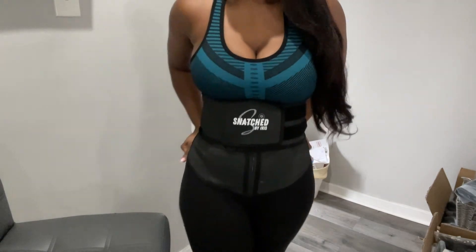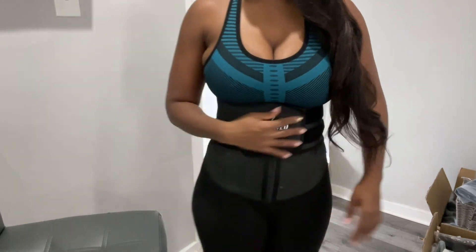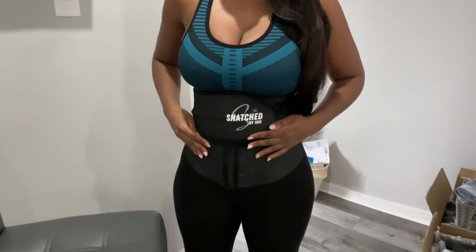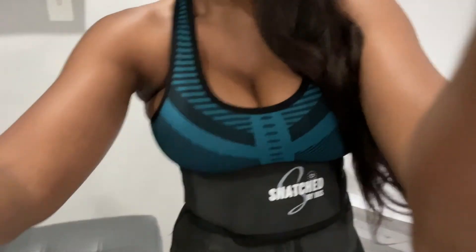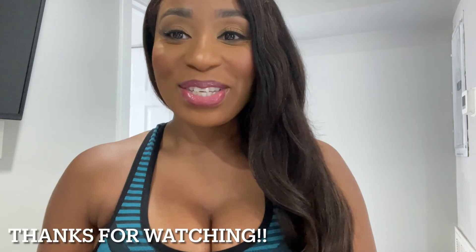So it's like latex on the outside and then a nice soft cotton on the inside. The velcro probe is really strong — when you put this on, you feel snatched. At least that's how I feel! Anyway, thank you guys for tuning in. If you want to see more business videos like this, drop it in the comments. Make sure you like, comment, and subscribe — until next time!